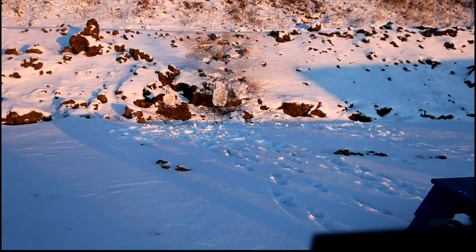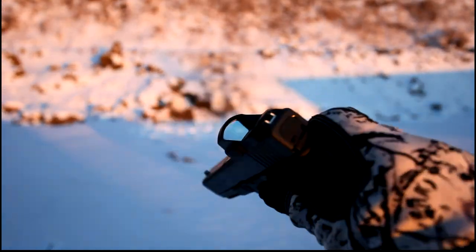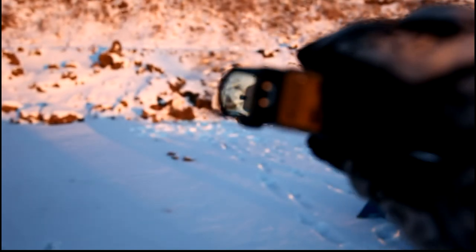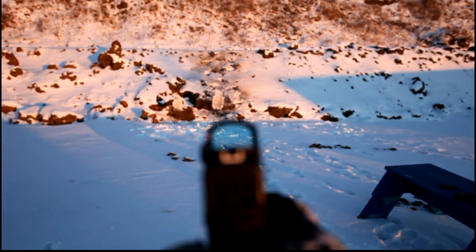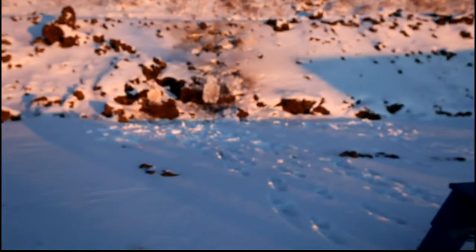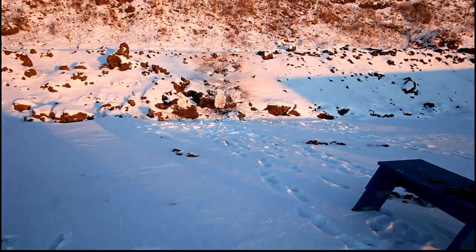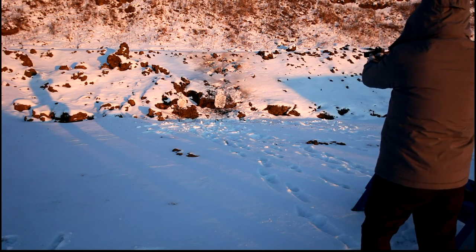I'll show you guys a close up of the gun — you've seen it before on the channel. It's just a Glock 17 MOS with that red dot. You can see that dot; it's barely visible but it's pretty trick. So, I already have the PPQ and I'm contemplating buying a Glock 19 or a 17. I think they shoot pretty similarly.